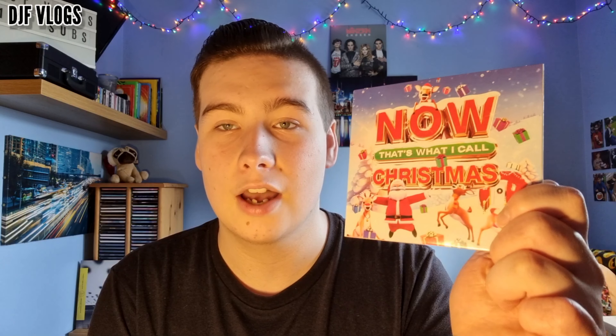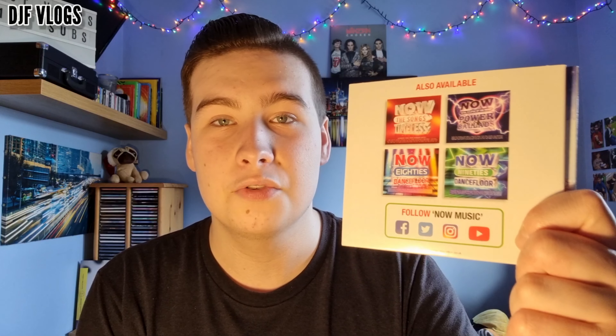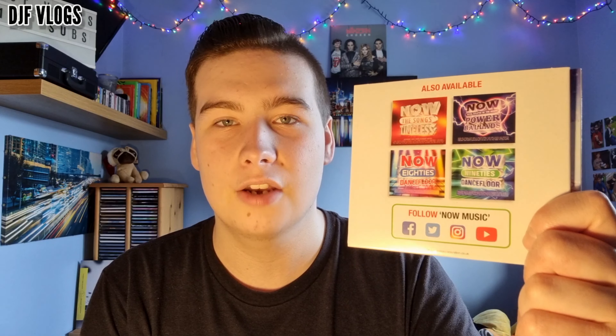When you open up the album and look inside, we have an advertisement for other NOW releases: 'Now That's What I Call Timeless', 'Power Ballads', 'Total Eclipse of the Heart', 'Now That's What I Call 80s Dancefloor', and 'Now That's What I Call 90s Dancefloor', which are all available now. I'm glad to review these albums — if you'd like to see my review of any of them, you can find those on the review pages on this channel.